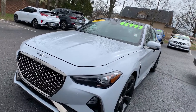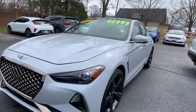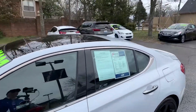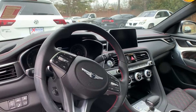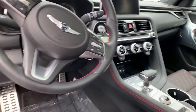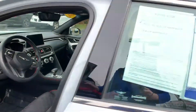For our last vehicle, this is a 2019 Genesis G70 Advanced. The exterior color is called Siberian Ice. This vehicle does have navigation, a sunroof, leather, and sport wheels. That interior color is black Napa leather. Mileage on this one is 11,698 and the pricing is at $39,500.